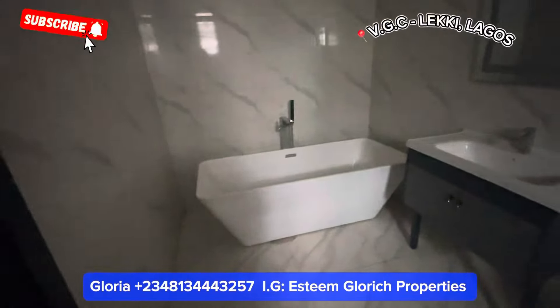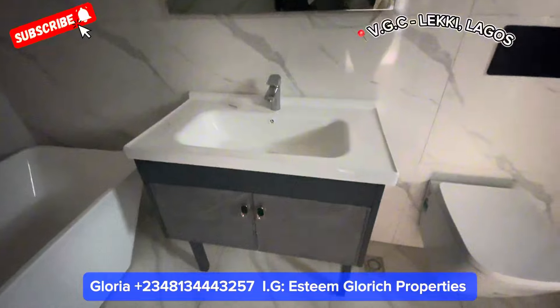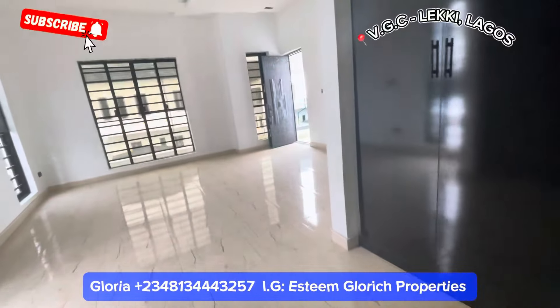Here we have our master bathroom — we have our bath mirror and our bath right here. This is what our bathroom looks like.